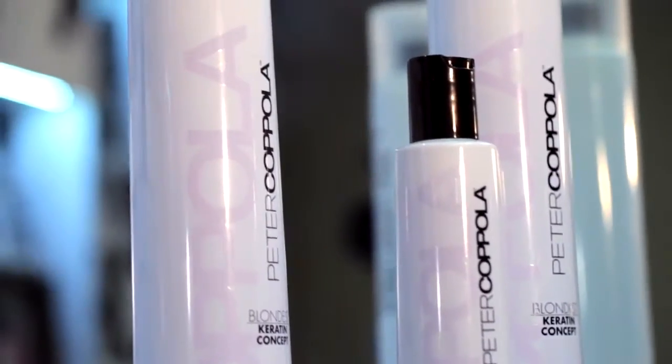which is going to remove the unwanted brassiness from your blonde's hair. This is the perfect choice for anyone virgin, double-processed, bleached, or highlighted.